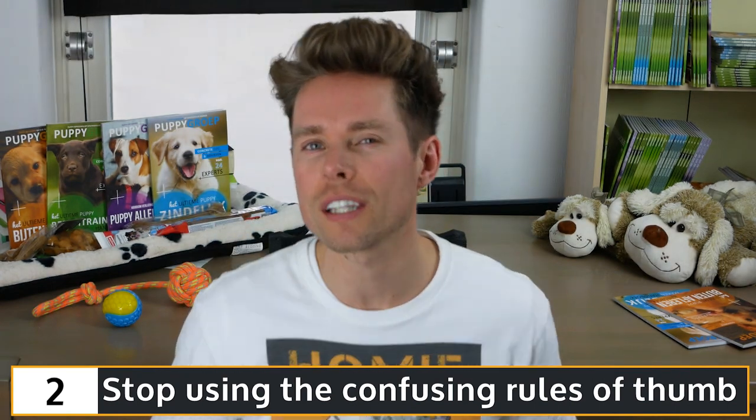My second tip for you is to stop using the confusing rules of thumb. Some people use a rule of thumb in puppy house training. An example is the following: a 2-month-old Rottweiler puppy can retain urine for 3 hours, and for every month it ages, add 1 hour. This would mean that when your Rottweiler is aged 3 months, it can wait 4 hours before having to pee. Despite what may be roughly accurate in general, the best advice is not to use the rule of thumb. Every single dog is unique and all sorts of different factors affect the pace of the house training process. If you do operate by a rule of thumb, you run the risk of focusing too heavily on that rule, and if your puppy pees inside the house, you are likely to think that something is wrong with it, which will not help the process.